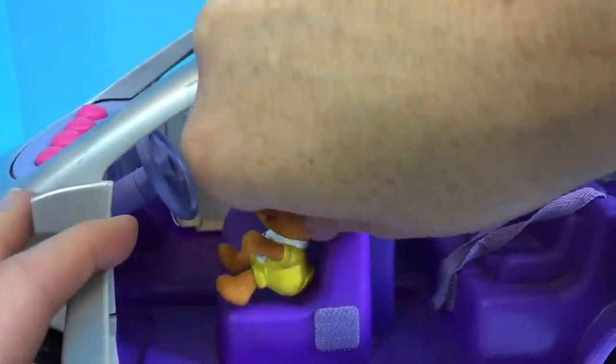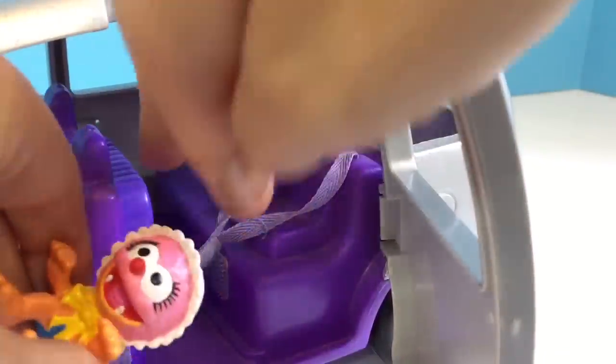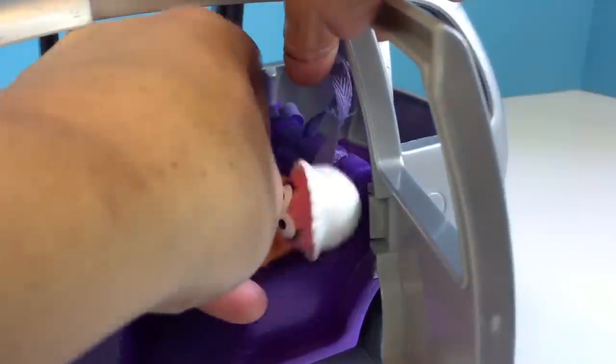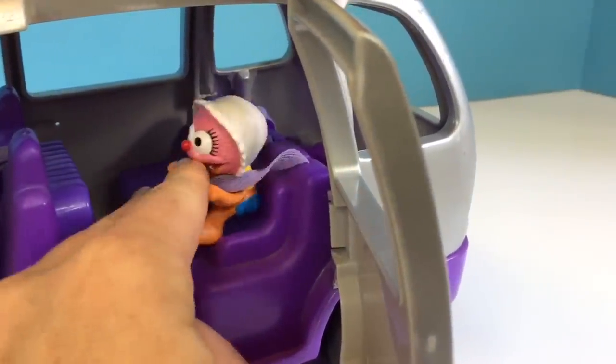Let's see — Fozzie can be in the front seat. Baby Animal can be in the booster seat. Oops! Stay in there, Animal, until I get you strapped in. There we go.